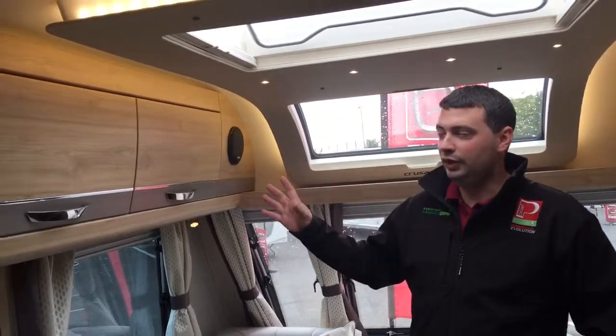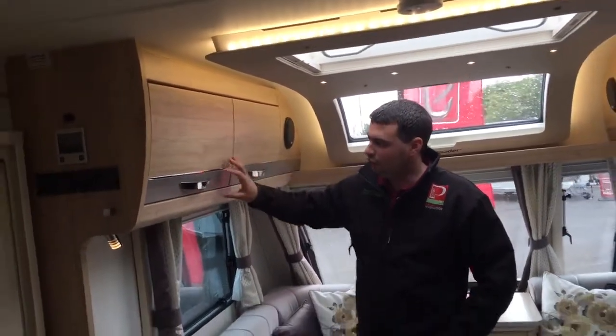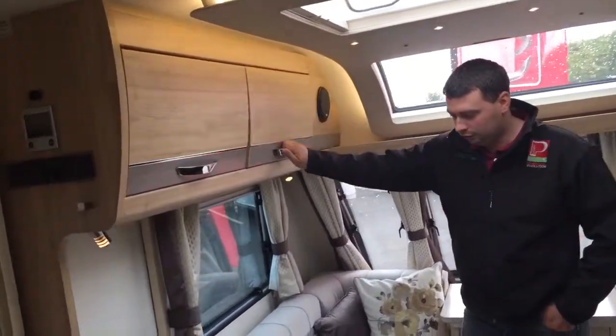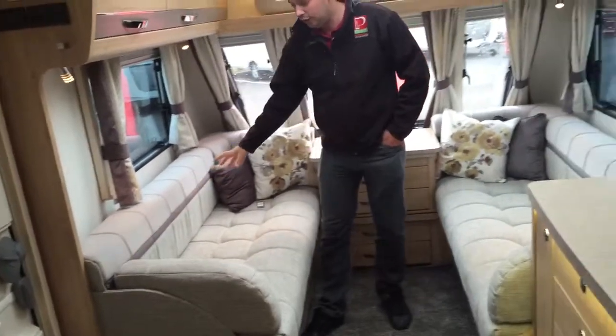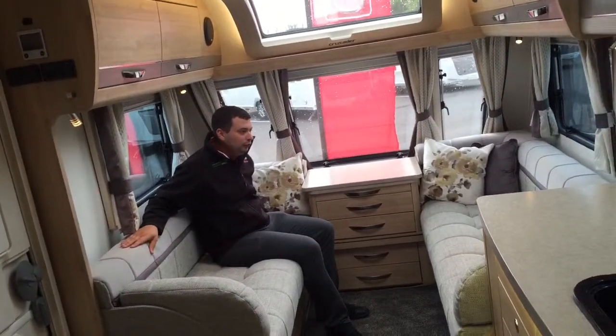Here we are inside a Crusader for 2016. You'll see the wood colour is all new, we have a nice trim to the new lockers on here which are positive locking catches again, and you'll see also all new Aussie upholstery for this year — very neutral colours, very comfortable still, very luxury upholstery as you'd expect to see in the Crusader range.